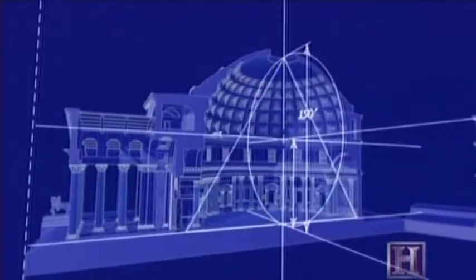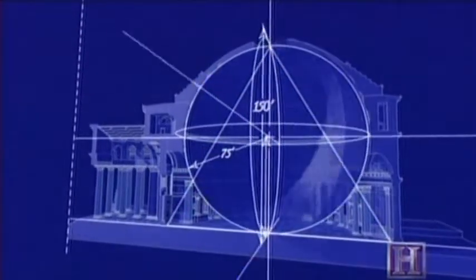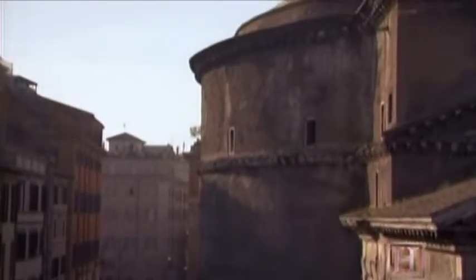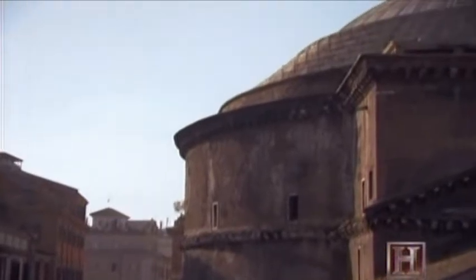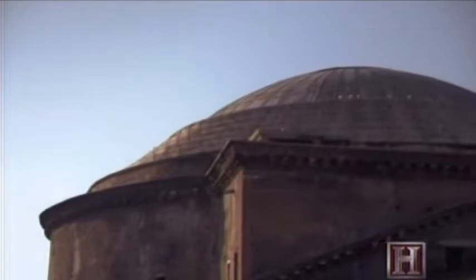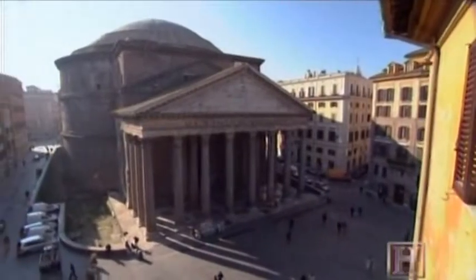At its center, the concrete dome rises nearly 150 feet and spans exactly the same length across without any support from columns or buttresses. 150 feet is a great distance to span. The guts that they had to attempt something so wide — this is one of the grand achievements. The Pantheon's dome would remain the largest unsupported concrete span in the world for 18 centuries.